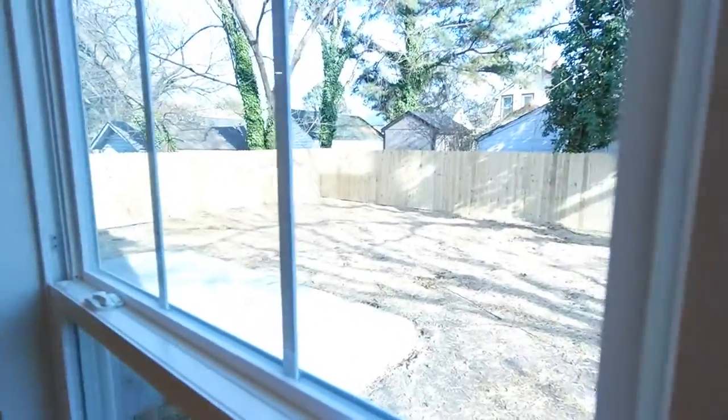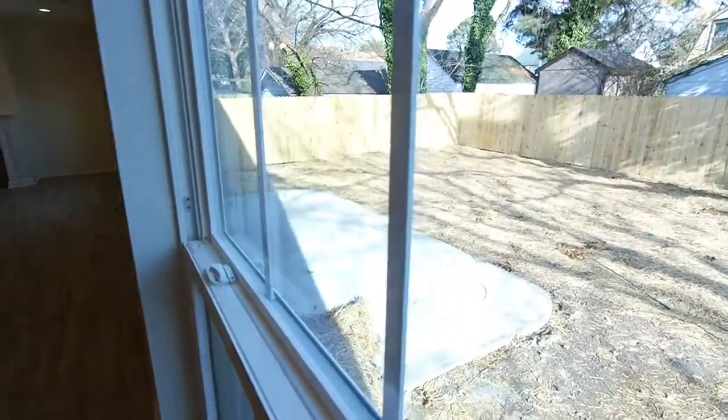I'll show you this yard real quick. It's a 50 by 100 lot, roughly. See the six-foot wood privacy fence? Nice big patio there.